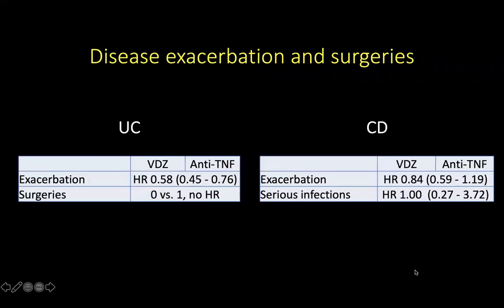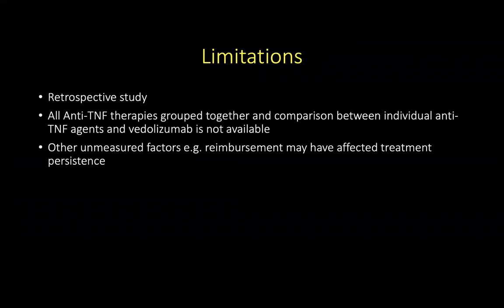When looking at the rates of disease exacerbation and surgeries, vedolizumab patients were less likely to experience exacerbation compared to anti-TNF-alpha. However, no significant difference in exacerbation or serious infections were observed between the two agent groups in patients with Crohn's disease. The limitations of this study are that it is a retrospective study, all anti-TNF-alpha therapies were grouped together, and comparisons between individual anti-TNF agents and vedolizumab were not available. Other unmeasured factors, for example reimbursement, may have affected treatment persistence.